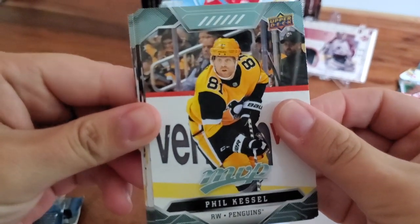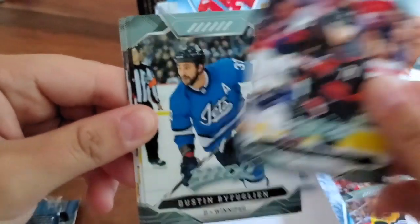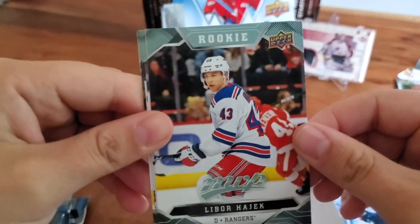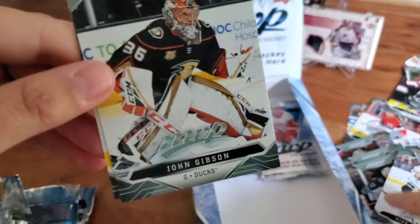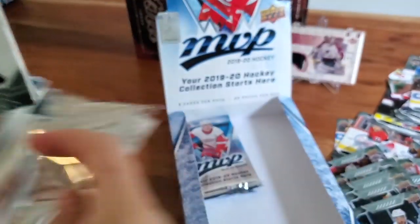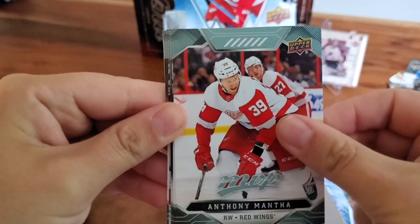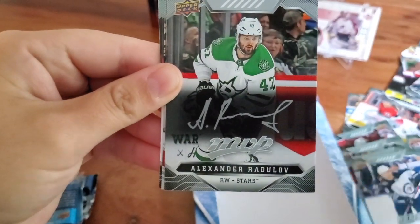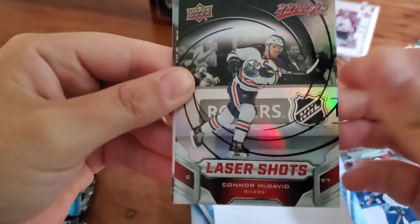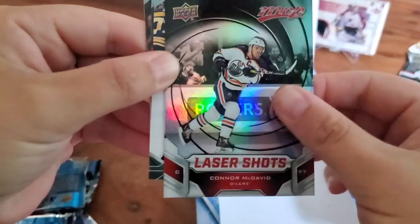If you like set building and lots of packs, this is definitely a product for you. Phil Kessel, now a Phoenix Coyote. Michael Frolik, Dustin Byfuglien — they're using those nice Jets thirds. Kevin Hayes, Libor Hajek — rookie. Mike Hoffman, John Gibson, and Vincent Trocheck. We still haven't hit one of those top rookies we're hoping for — Ryan Poling, Cale Makar. Jake Gardiner, Anthony Mantha, Jacob Trouba, Alexander Radulov — silver script. Another Laser Shots — Connor McDavid! Both Laser Shots were Crosby and McDavid — two of the top players in the game.